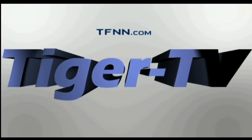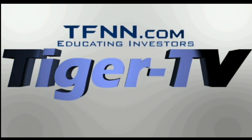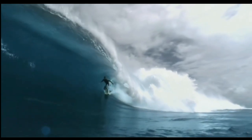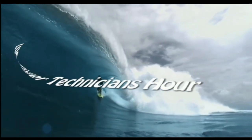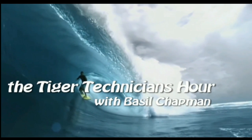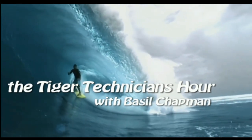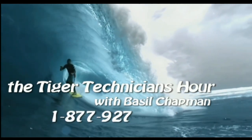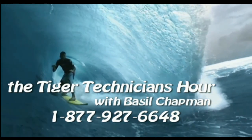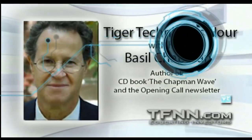The following is a presentation of TFNN, The Tiger Technician Hour, with your host Basil Chapman. Call now toll free at 1-877-927-6648. Good morning everyone, I'm Basil Chapman here.